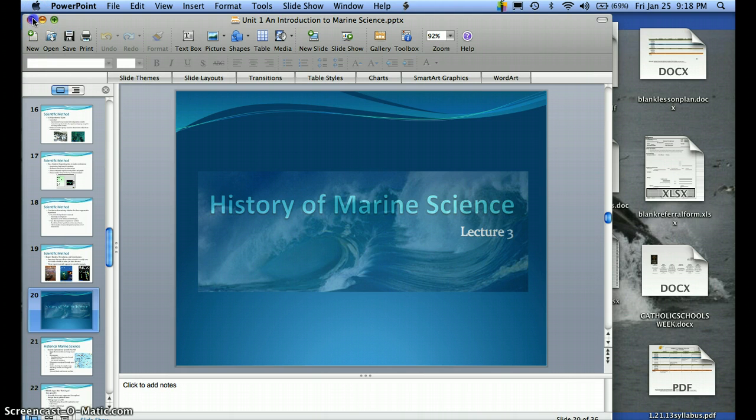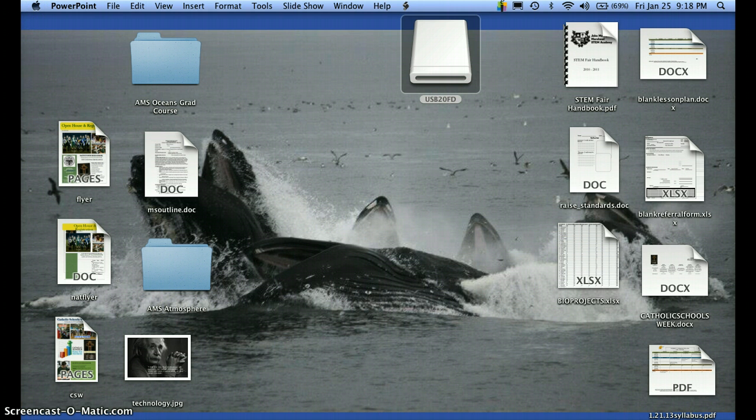That's it for our marine science lecture, Unit One, lectures three and four. Our test will be very soon, so please start studying.